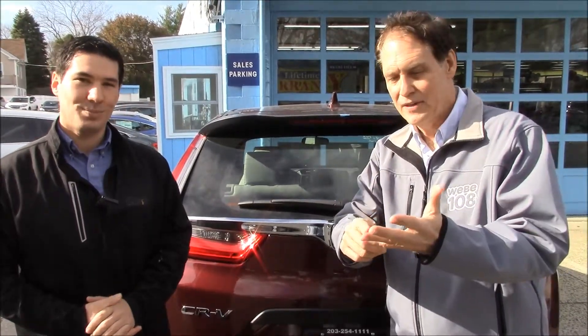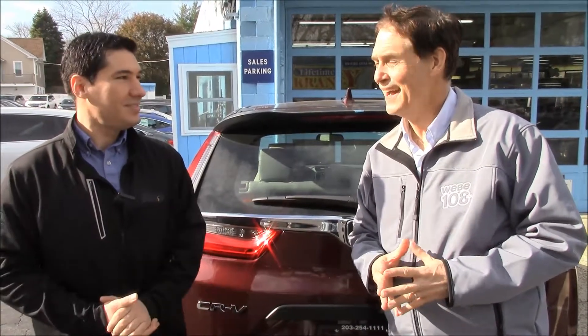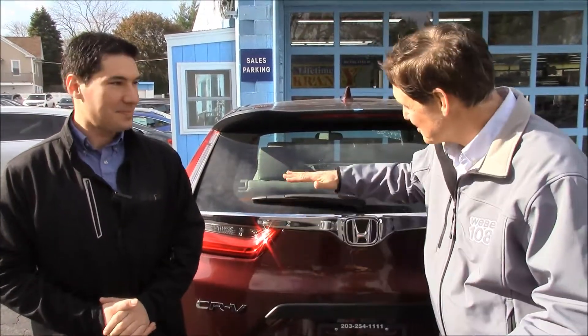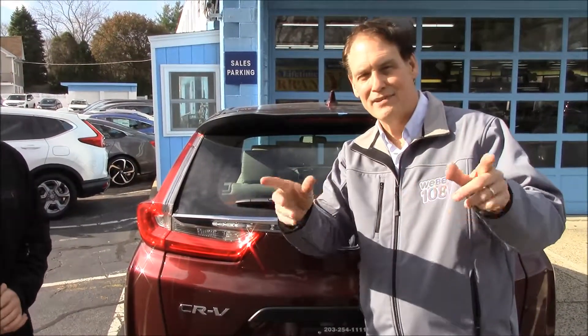I would suggest people come on down, visit, or go online at www.hondawestport.com. The phone number is 203-254-1111. This is the CR-V LX 2017 - they've got plenty. Check it out and come down for your own test drive. I'm Jay Michaels.